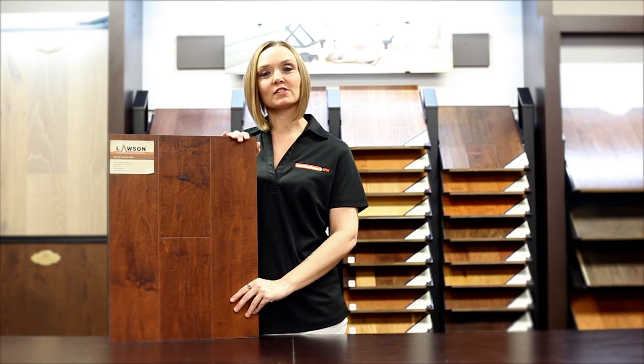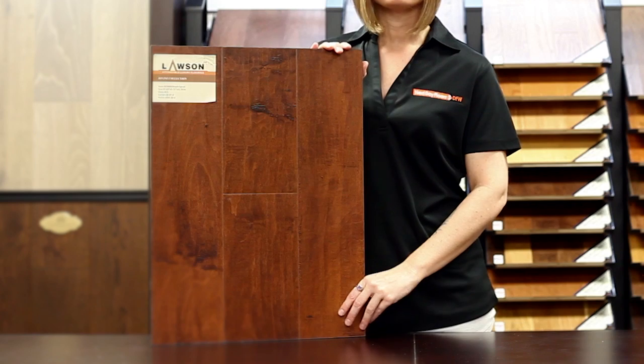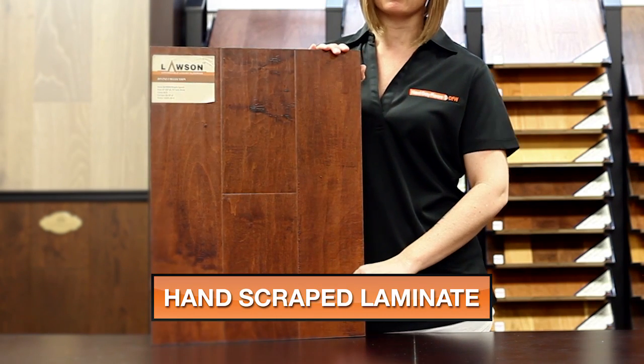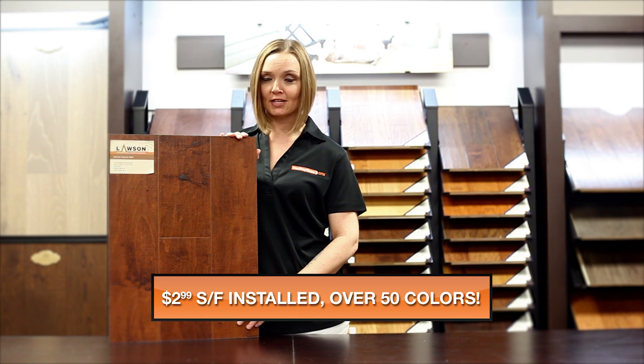My name is Andrea with Next Day Floors DFW and today I'm here to talk to you about one of our products from Lawson. This is part of our Divine collection and the color is Maple Spice. This product is 12 millimeters thick and 5 inches wide with a nice hand scraped look and a pressed edge finish.